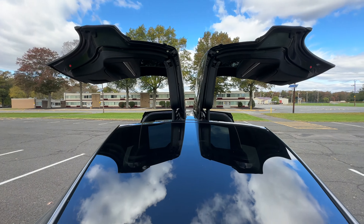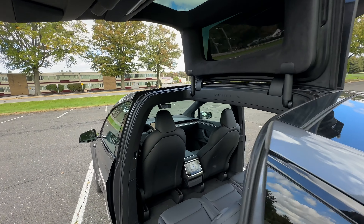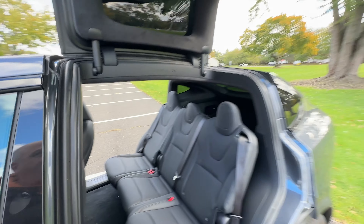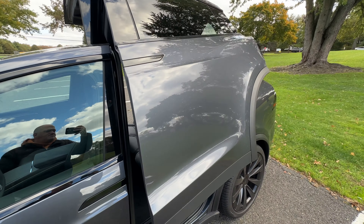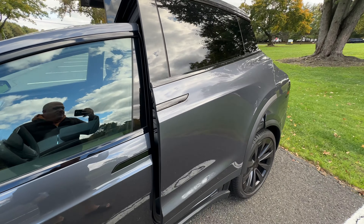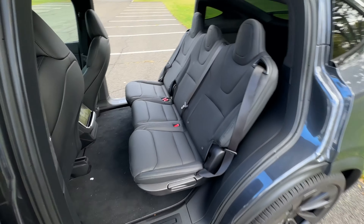As you can see from behind, when I close these doors you'll see how beautifully they go down. Then to open them back up, you just press once and they fully open.